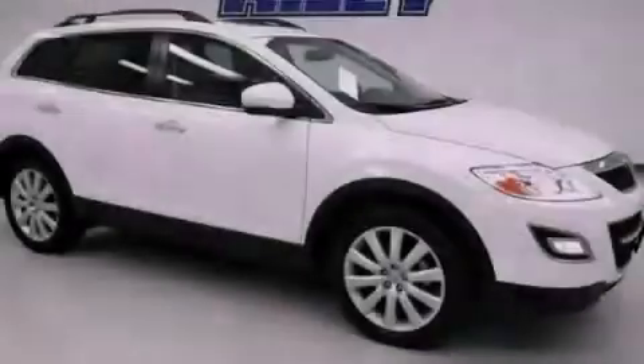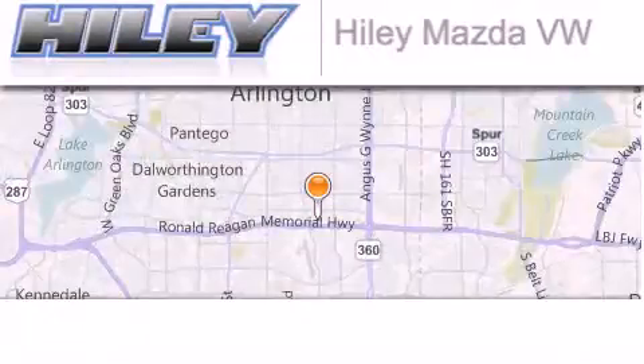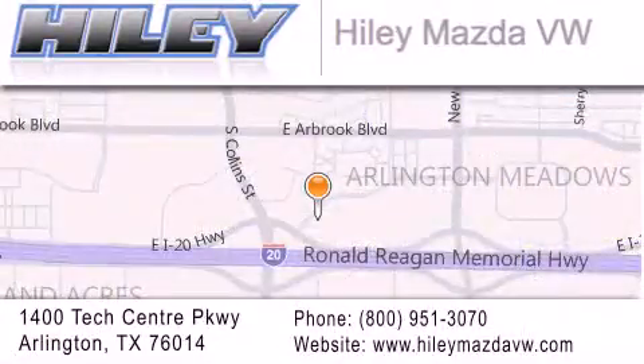Please call us today for more information on this great vehicle. Hiley Mazda Volkswagen is located at 1400 Tech Center Parkway in Arlington. Our goal is to exceed all of your expectations to ensure that you'll return for future visits.